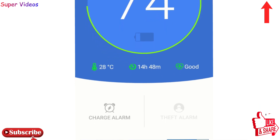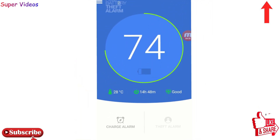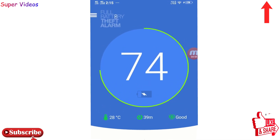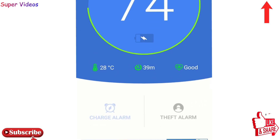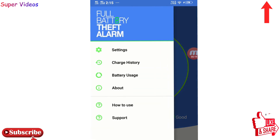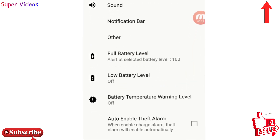The moment you plug in your phone with a charger — it is being charged right now, it's at 74% — you have to click on Charge Alarm. The moment you click on Charge Alarm, the alarm for your phone battery automatically gets started. Then click on the three lines on the top left, go to Settings, and click on Full Battery Level.